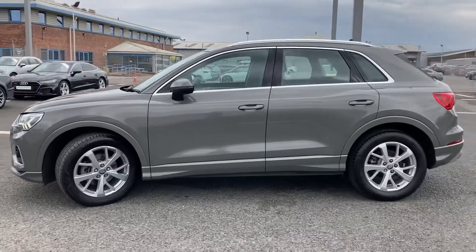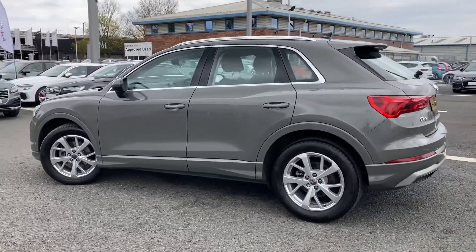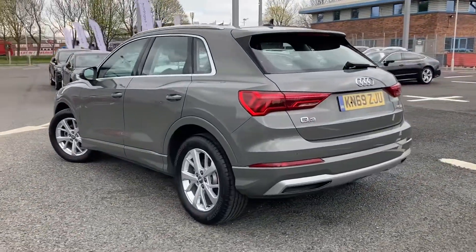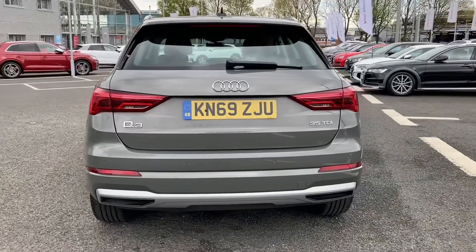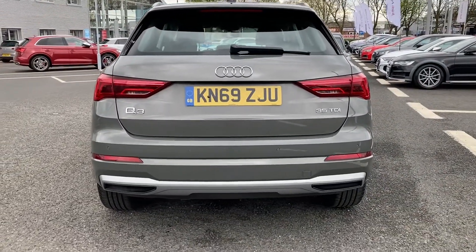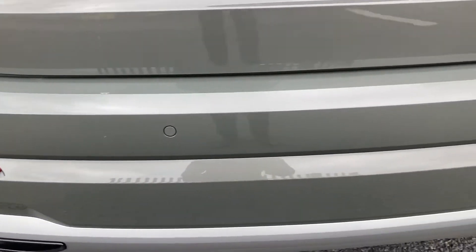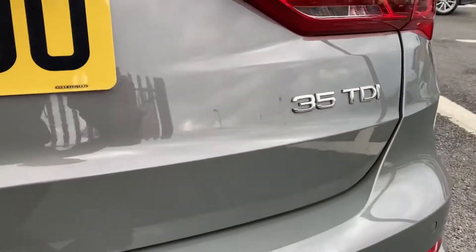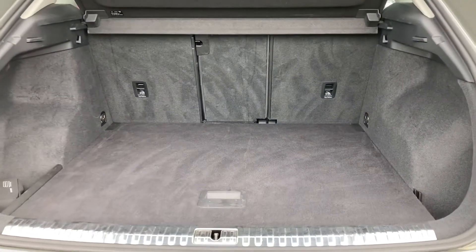We've got those 18-inch five Y-spoke alloys which sit very nicely on this vehicle. Making our way to the rear now, we've got the LED rear lights with the dynamic indicators, the Q3 badging, as well as your rear parking sensors and the 35 TDI badging.